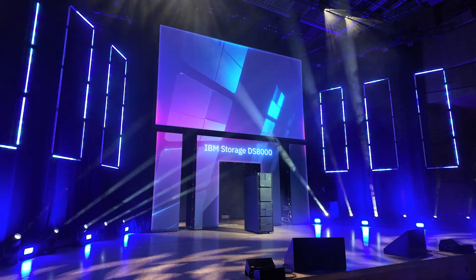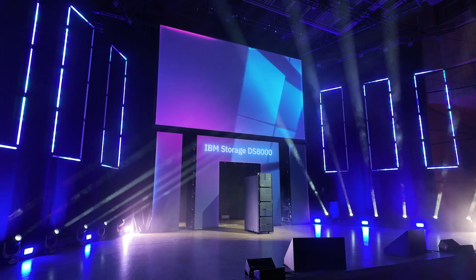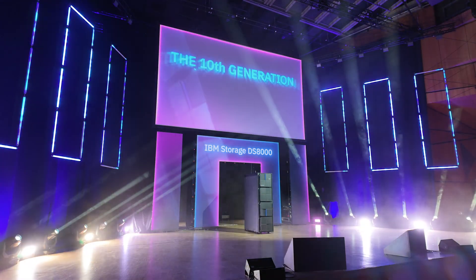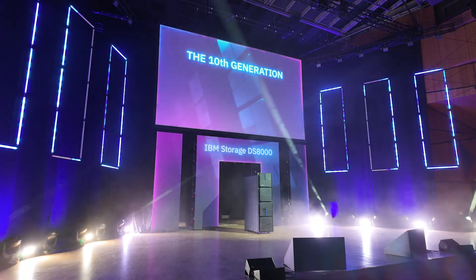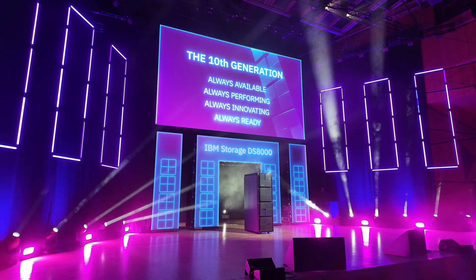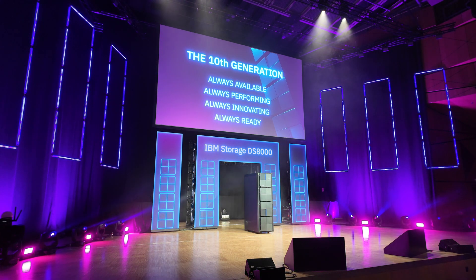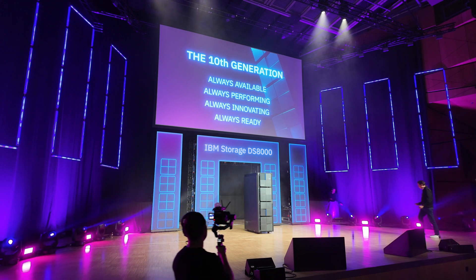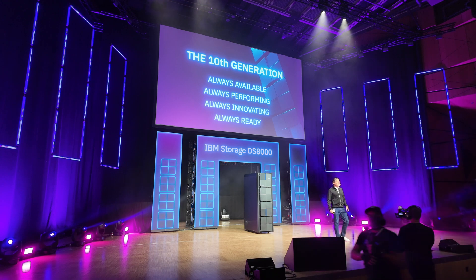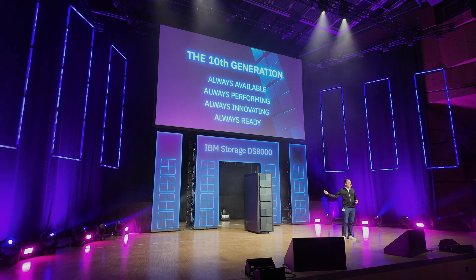IBM Storage DS-8000. The 10th generation. Who knew mainframe storage could be so flashy, right? It's a really cool product.